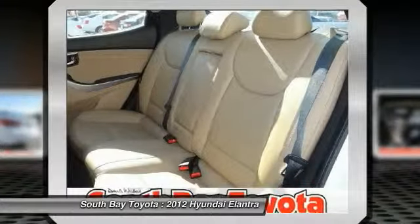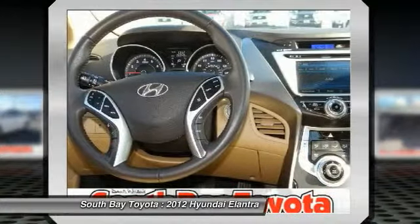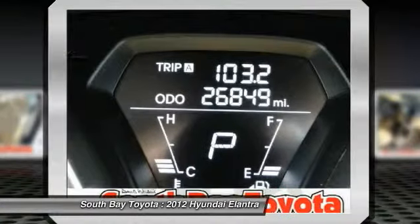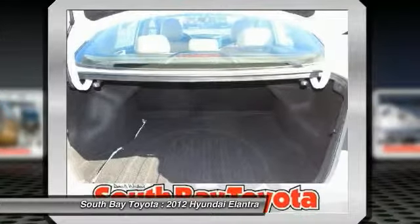Carfax 1-owner. 60/40 split fold-down rear seatback, ABS brakes, ABS with electronic brake force distribution, air conditioning, alloy wheels, Bluetooth hands-free phone system, dual heated power outside mirrors.